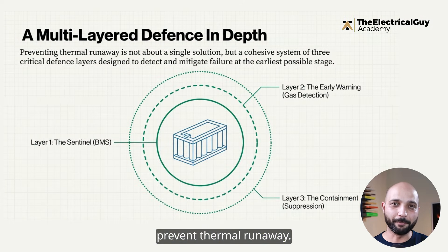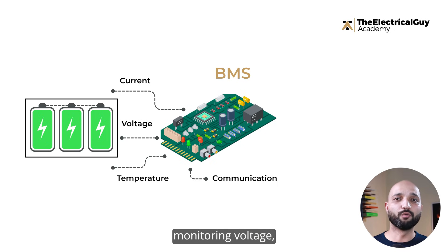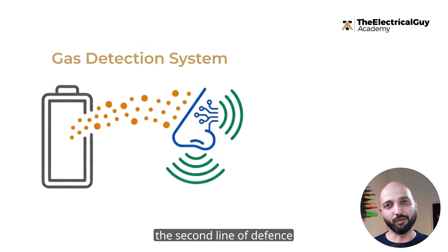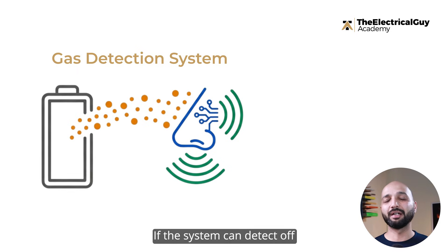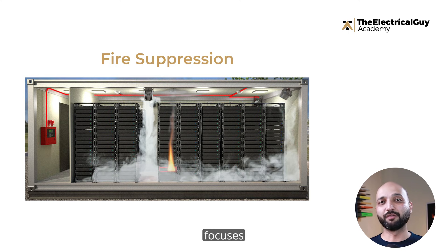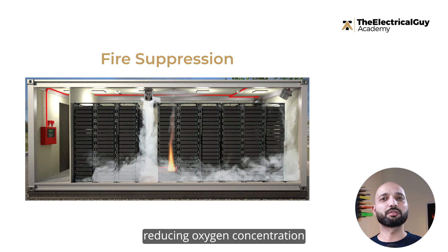So how do we actually prevent thermal runaway? The first line of defense is always the Battery Management System, or BMS. This is the system monitoring the voltage, current, and temperature of every cell. A good BMS prevents overcharging, prevents undervoltage, and shuts down the pack if anything looks abnormal. But no matter how good a BMS is, it can't detect what's happening chemically inside a cell. That's why the second line of defense — gas detection — is critical. If the system can detect off-gas before smoke appears, the operator gets precious minutes to shut down the faulty rack, activate ventilation, and stop the event before it escalates. And finally, fire suppression: effective suppression focuses on containing fire propagation, reducing oxygen concentration, and buying enough time for the system to stabilize.